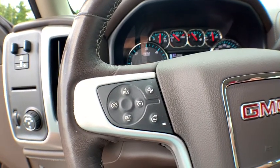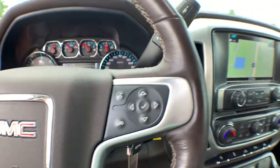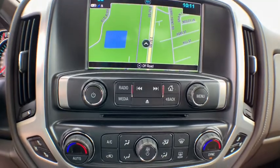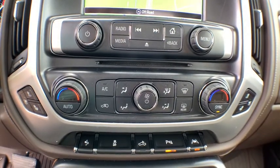Remote engine start, traction control, steering wheel audio control, power passenger seat, Bose sound system, dual airbags, chrome mirror caps, power steering, alloy wheels, four-wheel disc brakes.